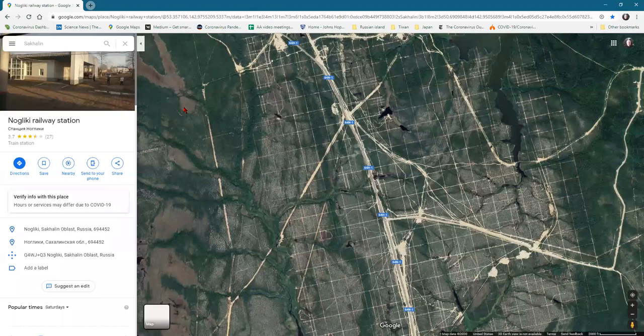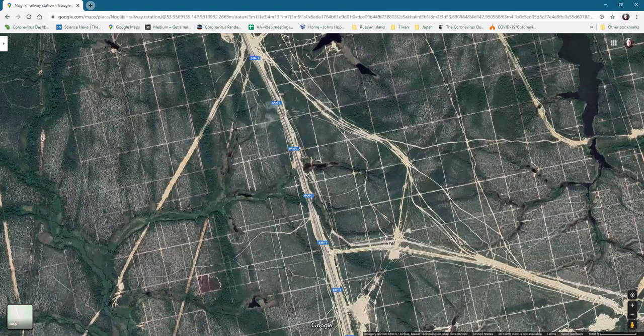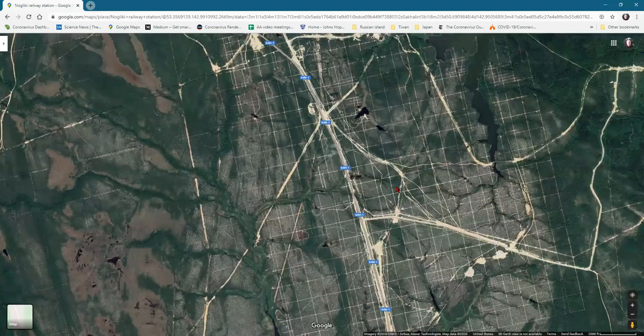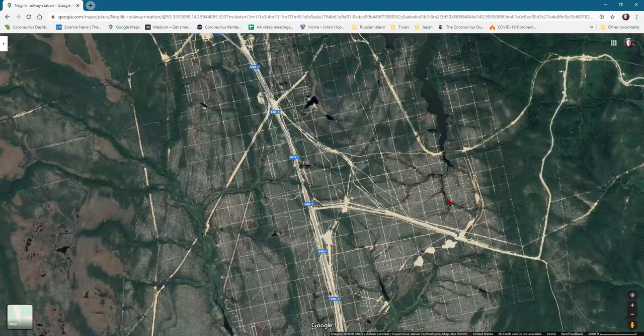Way back up north on that island I found this part that is sectioned off into squares that look like maybe 500 feet on each side. I have no idea — it doesn't look like they were preparing for a subdivision or anything like that. It's just strange.